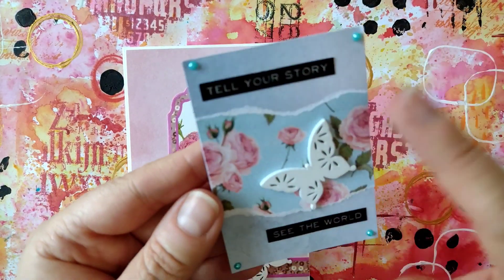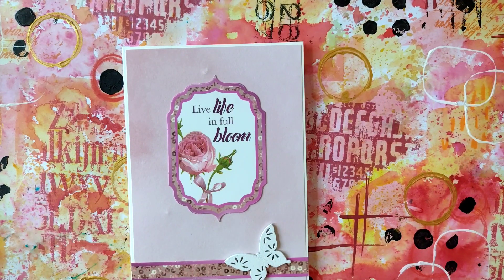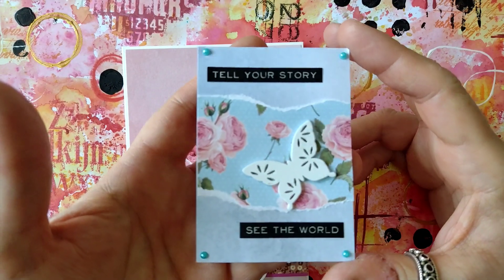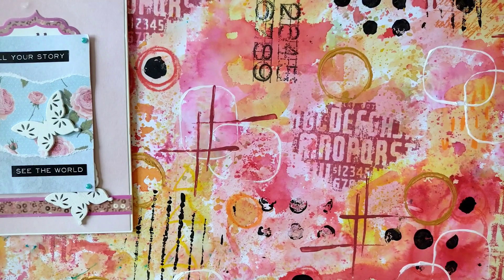Her favourite colours are grey, burgundy and pastels. Her style is florals and butterflies, and her favourite craft is paper crafting and making cards. Her birthday is in April — just missed that, sorry Kaz. So there is her beautiful ATC and card. Thank you for swapping with me.